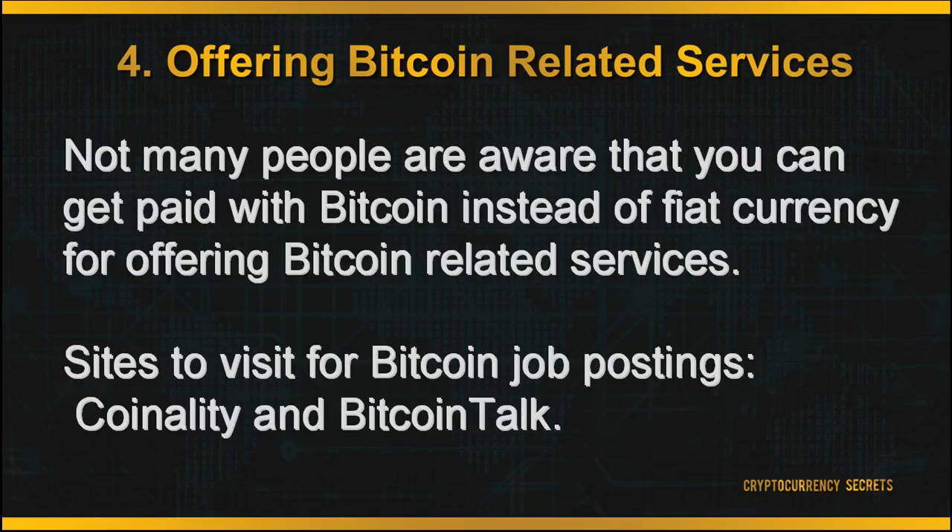You can also earn Bitcoin by offering Bitcoin-related services. Not many people know that you can get paid with Bitcoin instead of fiat currency for offering such services. If you want to get an idea of what services you could offer, you can visit Coinality, a site which gives current updates on Bitcoin jobs posted online. You can also visit Bitcoin Talk, a forum which discusses a wide range of cryptocurrency topics, including a services thread where users are searching for Bitcoin service providers.